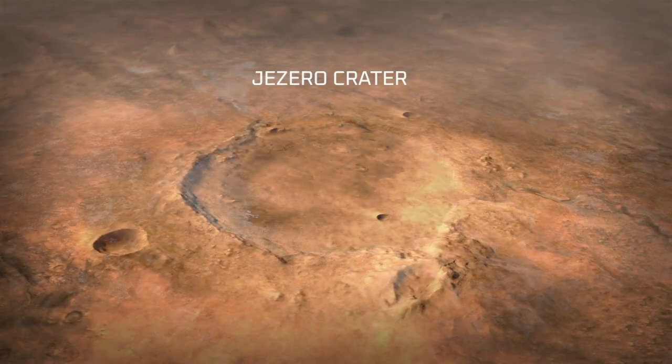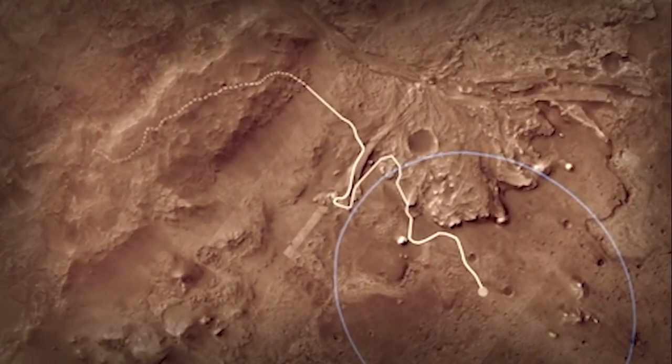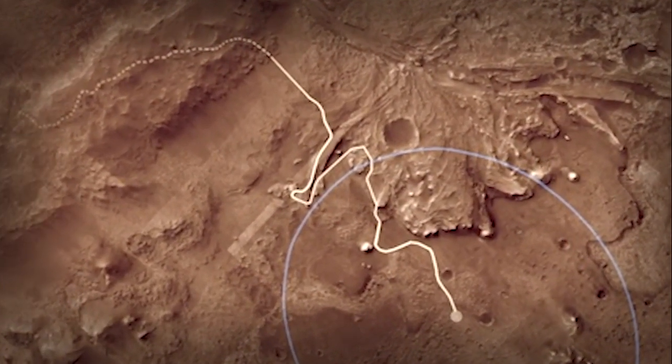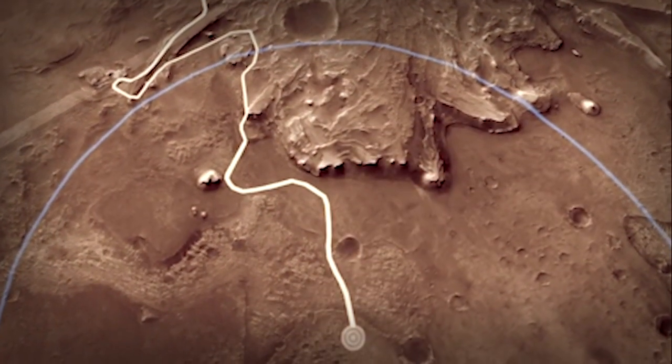The science team identified Jezero Crater as basically an ancient lake bed and one of the most promising places to look for evidence of ancient microbial life and to collect samples for future return to Earth. The problem is it's a much more hazardous place to land. You look at Jezero, all you see is danger. How do we go to a site that we never thought was safe enough to go to before?